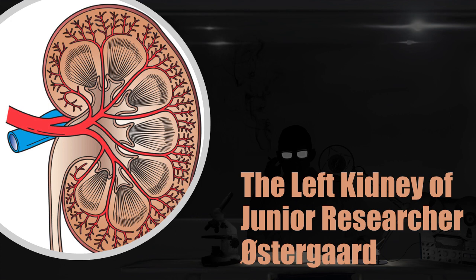SCP-2380 exhibits both a passive and active anomalous effect. Passively, SCP-2380 constantly rotates by currently unknown means, such that its superior pole is pointing toward Junior Researcher Oostergar at all times.